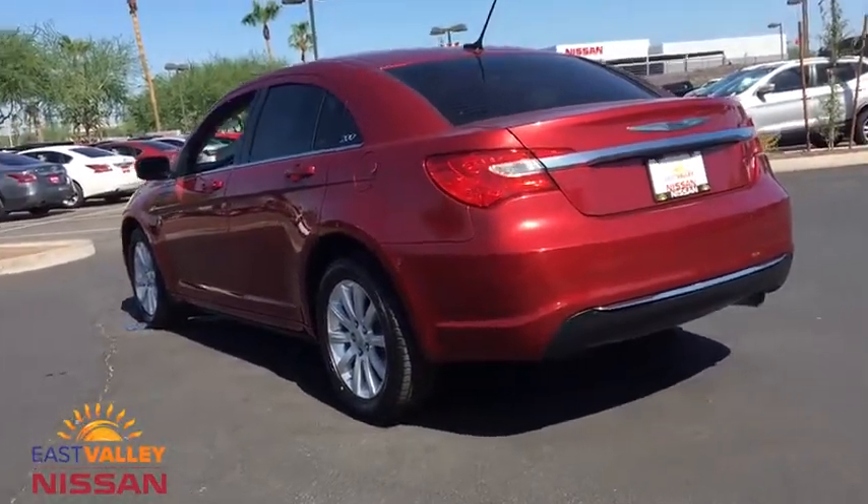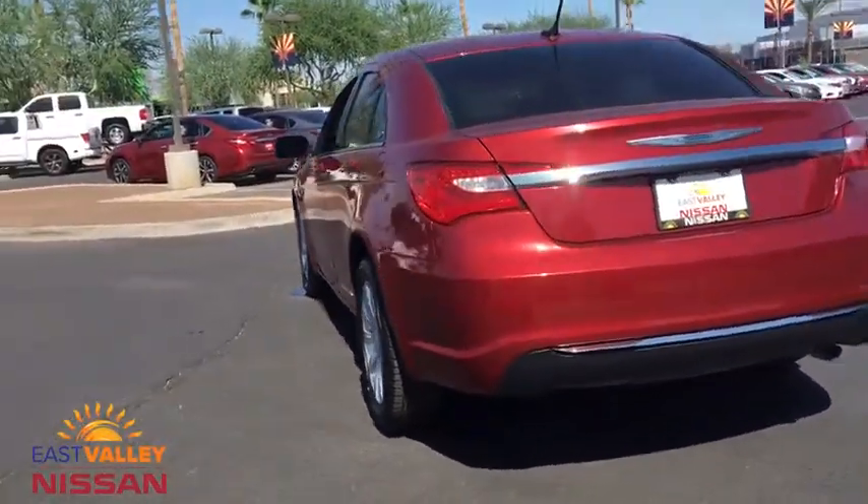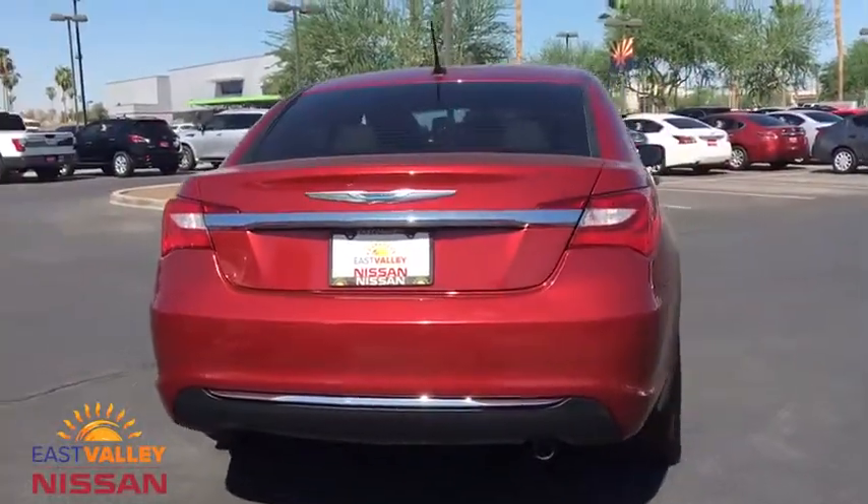This vehicle has less than 30,000 miles. Here are some of this vehicle's great options: keyless entry, traction control.